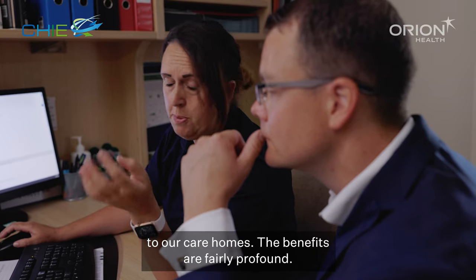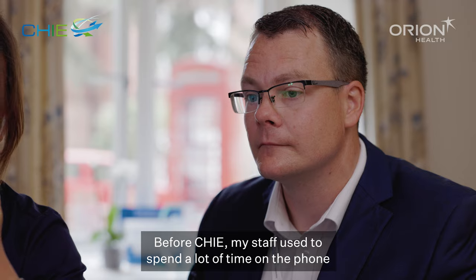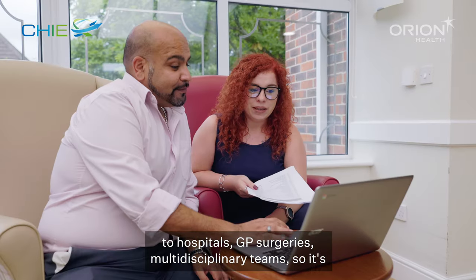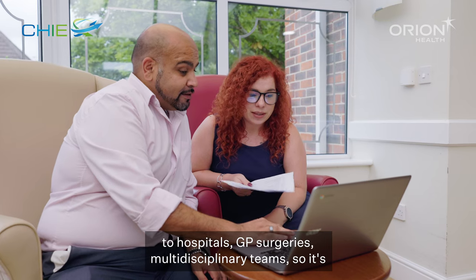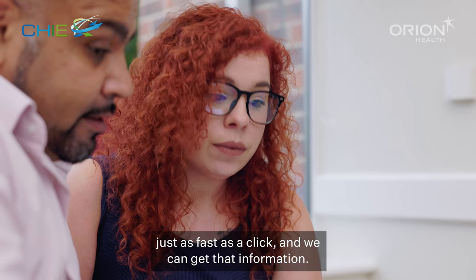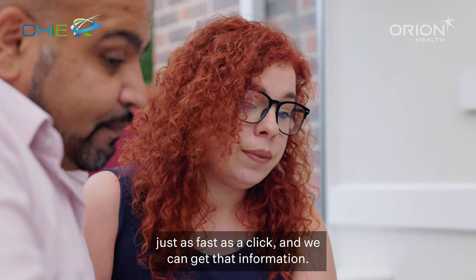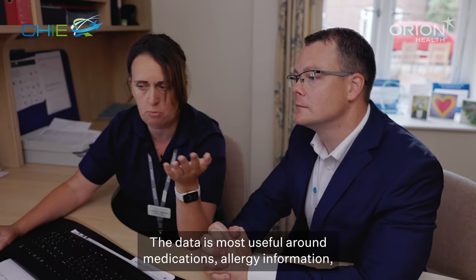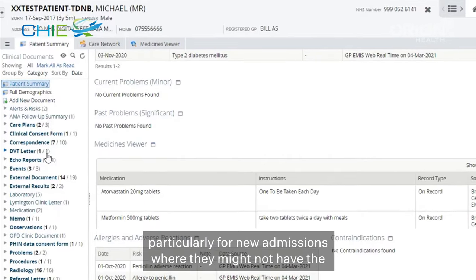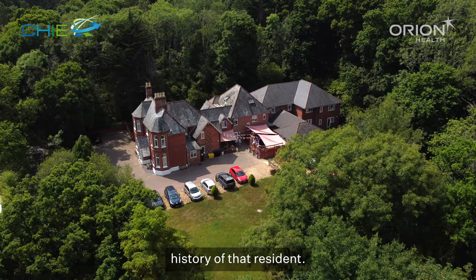The benefits are fairly profound. Before CHI my staff used to spend a lot of time on the phone to hospitals, GP surgeries, multidisciplinary teams — so it's just as fast as a click and we can get that information. The data is most usefully around medications and allergy information, particularly for new admissions where they might not have the history of that resident.